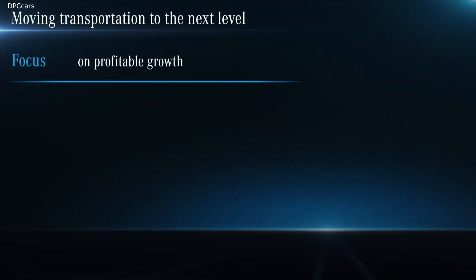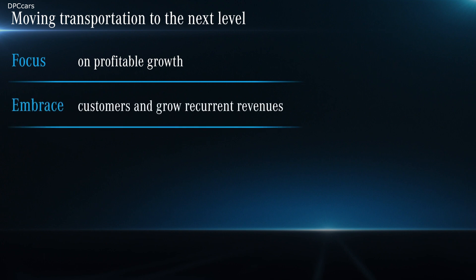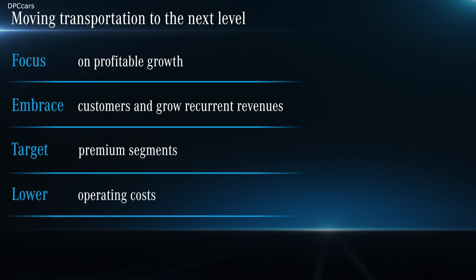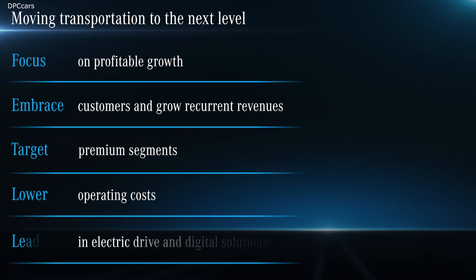First, we want to consolidate our position in a changing market. But we strive for more — moving transportation to the next level. This is the purpose we at Mercedes-Benz Vans have set for ourselves, and our ambition is to exceed customer expectations by providing the most desirable vans and services. Our guiding principle is centered on economic, environmental and social sustainability, with a strategy based on five pillars: focus on profitable growth; embrace customers and grow recurrent revenues; target premium and profitable segments; lower operating costs; and lead in electric drive and digital solutions.